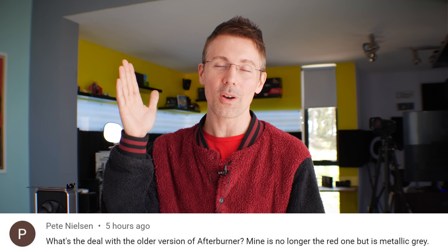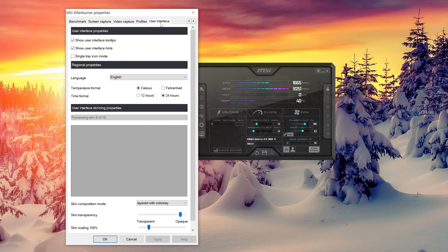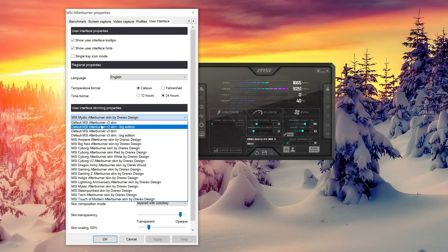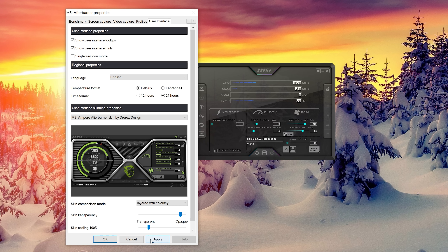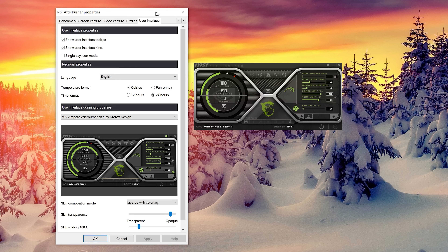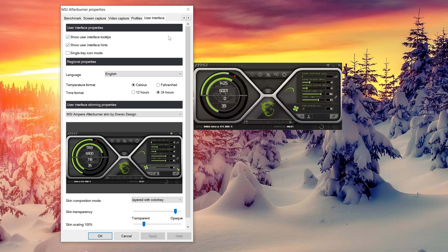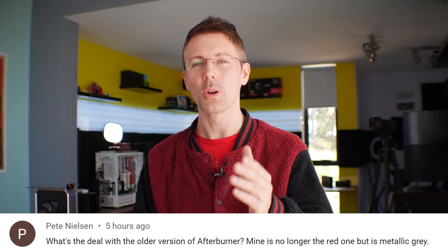Today's question of the day comes from Peter Nilsson, who asked: what's the deal with the older version of Afterburner? Mine is no longer the red one but is metallic gray. This one's easy to answer — if you go into the interface tab in MSI Afterburner, you can actually change how it looks. I've just stuck to the simple interface I've been using for years because I know where everything is and can easily change things.